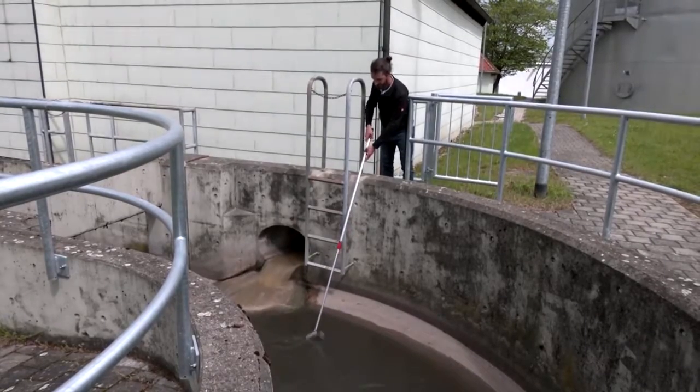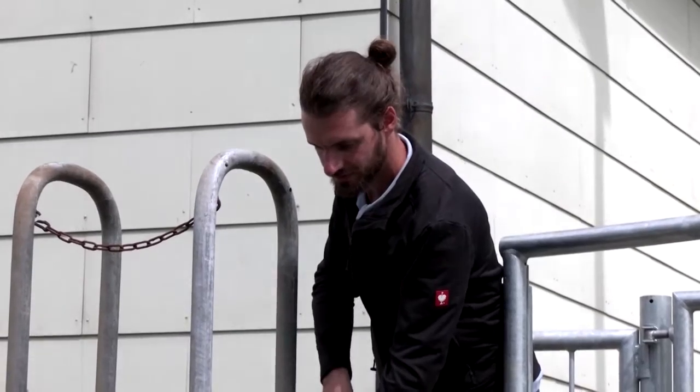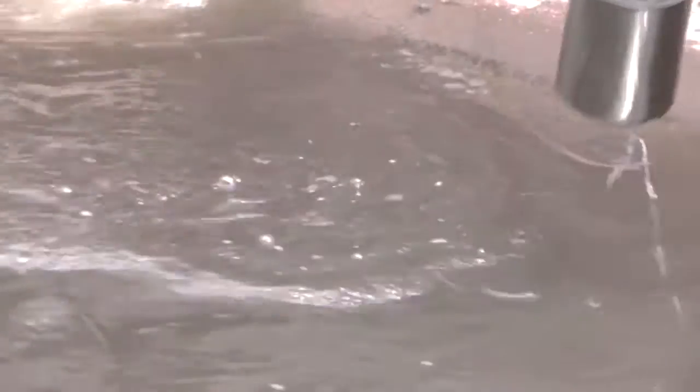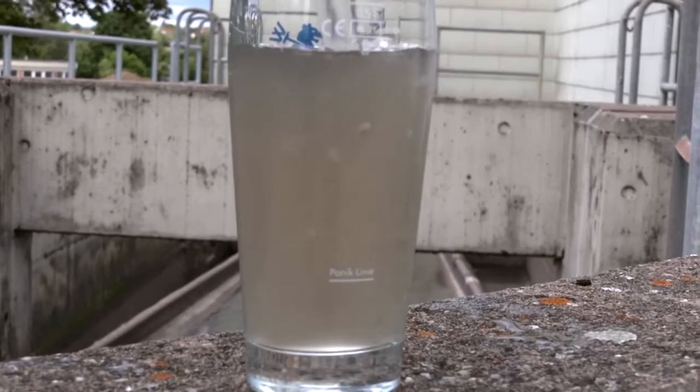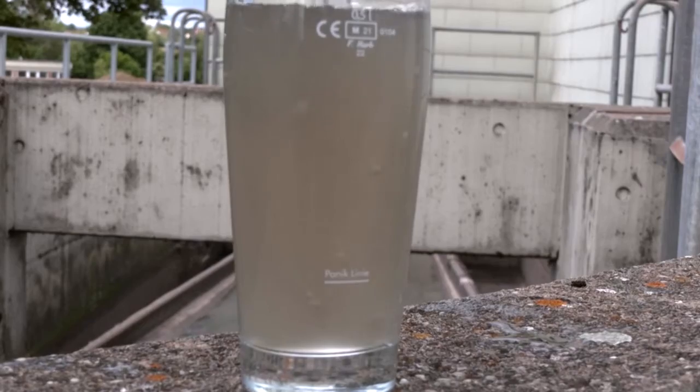I can reassure you, you won't find anything from the sewage treatment plant. We really have done very intense purification. The sewage water used for the beer goes through four purification steps. That includes a mechanical, biological and chemical stage in which solid waste is removed, and dissolved substances are turned into solids for removal too.